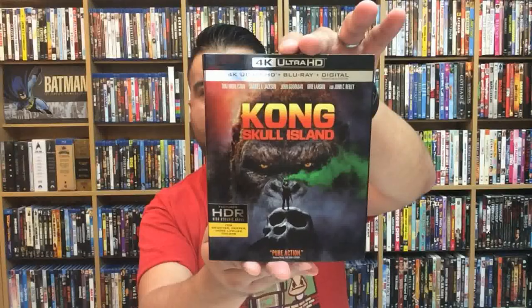Hey, what's up everybody? David here and I'm back with another Blu-ray unboxing. If you're new to this channel, sometimes I'll do these videos where I will just take a look at and unbox one singular title because I feel like it deserves a video all on its own. This is one of those titles — Kong: Skull Island.